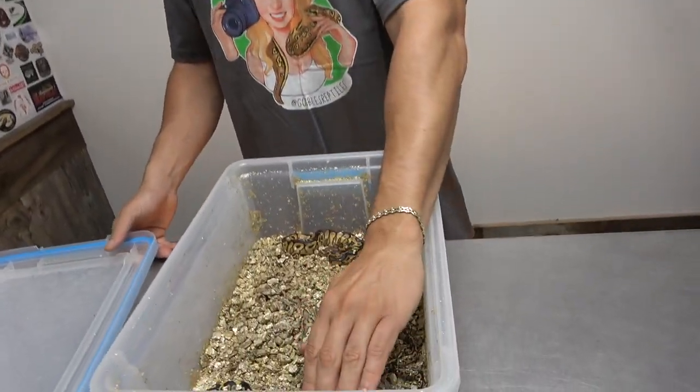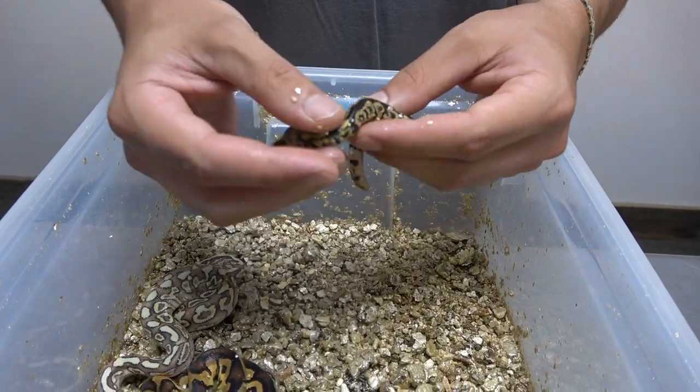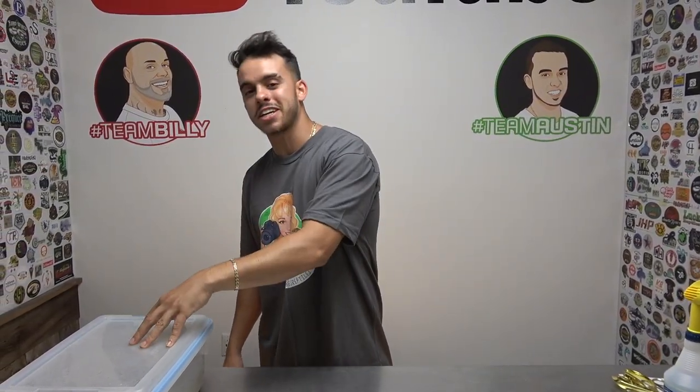Hey, what's up guys, it's Austin here and I hope you're having a great day. Today's episode I have an update on one clutch — only one clutch again, kind of like the last update video — because there's something really cool inside of here. I actually have the smallest ball python I've ever hatched out before. It's probably one of the smallest ball pythons you've ever seen. Pretty excited to show you guys it.